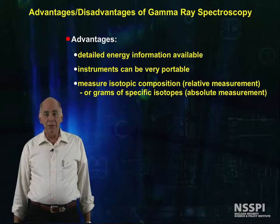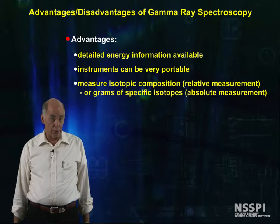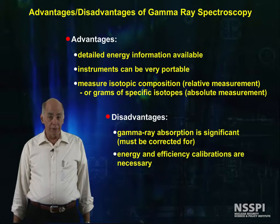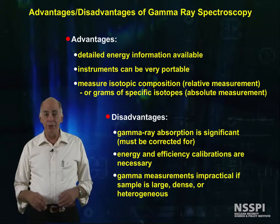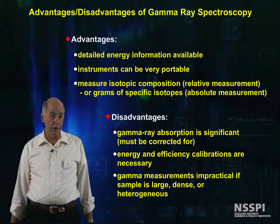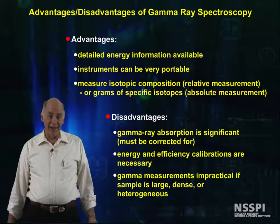That said, these absolute measurements are difficult at best and impossible at worst. The gamma ray absorption is often significant and must be corrected for. Both energy and efficiency calibrations are usually necessary, and sample geometry can render any measurement useless if the sample is large, dense, or heterogeneous. And many of the samples are exactly that.